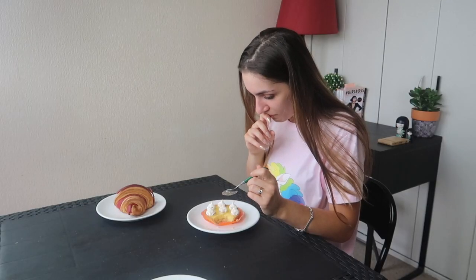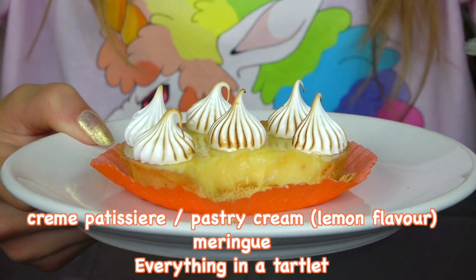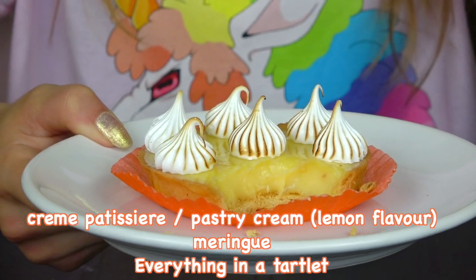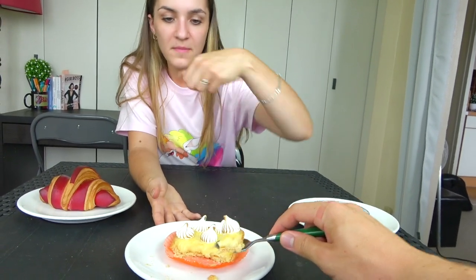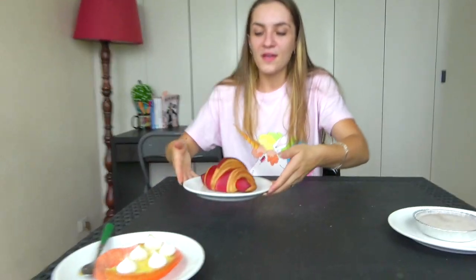I didn't expect to like it, but it's really good! You can see the inside — crème pâtissière citron, meringue, dans une tartelette de pâte. Want to taste it? I'll try some — thanks. You don't like it? It is very good though. The meringue — yeah, it's not strong, not firm — 'dur' in French. Anyway, it's very good. On to the second one!